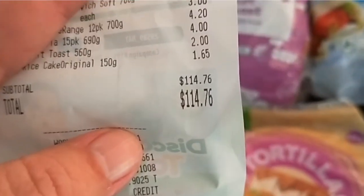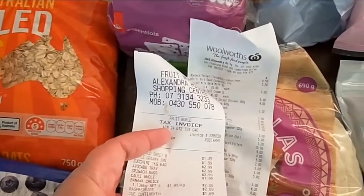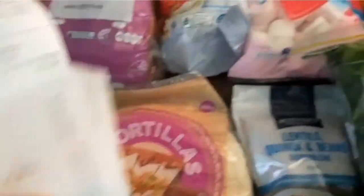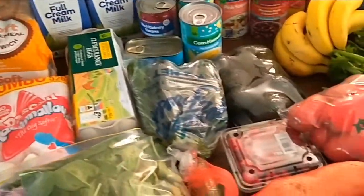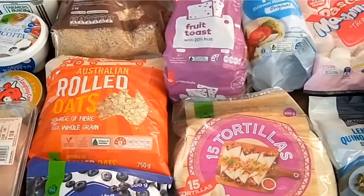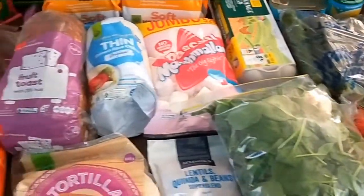The groceries came to $114.76 and the fruit and vegetables came to $30.54, so that's just over $145 for the fortnight out of my $150 budget. Still leaves me a couple of dollars left if we need a loaf of bread or milk. Last fortnight we managed on $145-$146 and I had $4 left over, so I'm finding the fortnightly shop is lasting the two weeks.